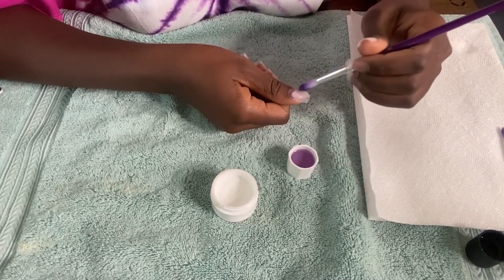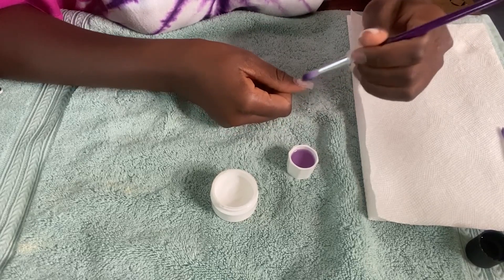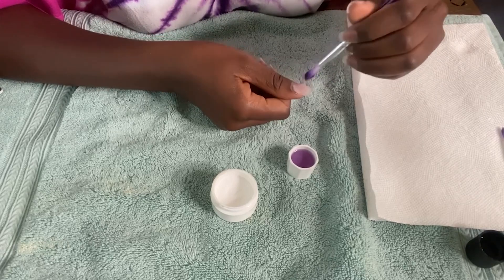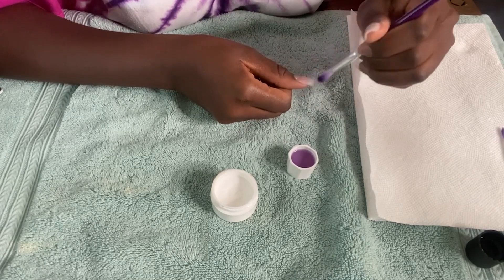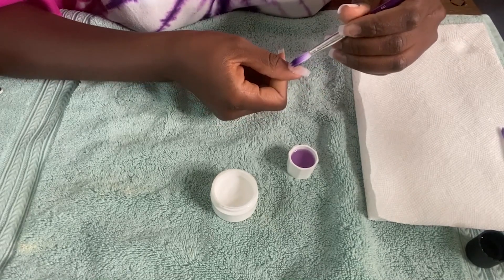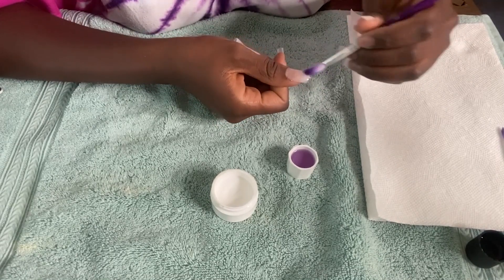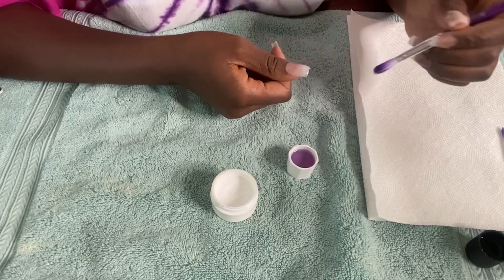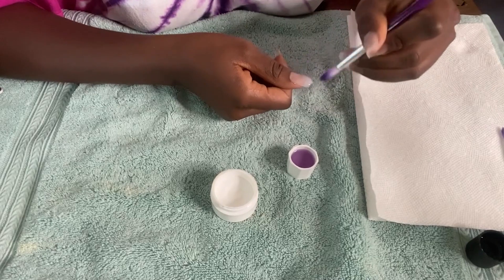Then I just start spreading it out like that. If the bristles are too far apart, there's a problem with the application. That's what I'm going to do for all the nails. Let me try this with the colored powder and see how it looks.